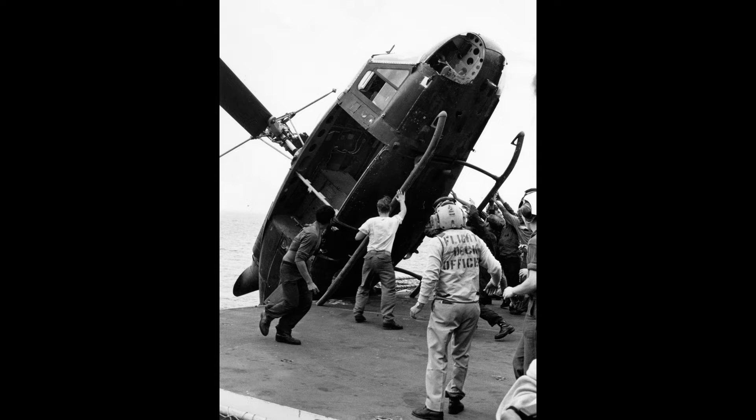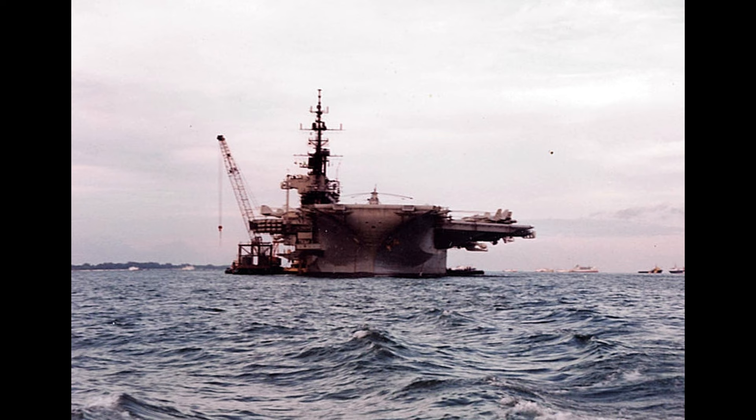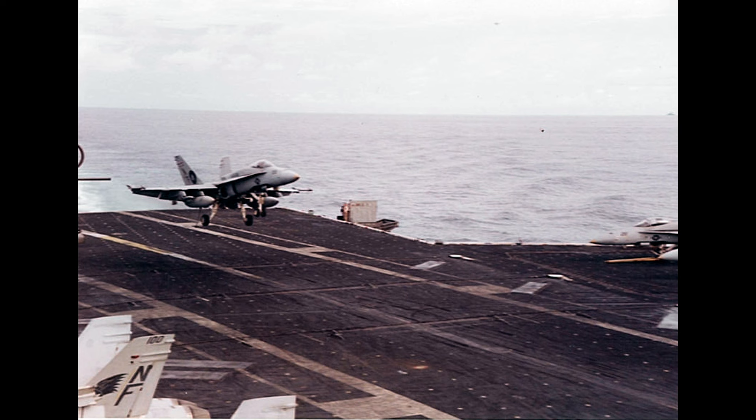Fast forward to April 1975, and the Midway became a floating base for large air force helicopters during Operation Frequent Wind, evacuating over 3,000 refugees from Saigon. In 1990, the Midway deployed to the Persian Gulf in response to Iraq's seizure of Kuwait. Serving as the flagship during Operation Desert Storm, it launched over 3,000 combat missions without a single loss.